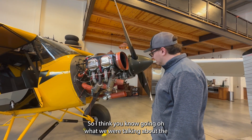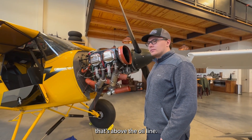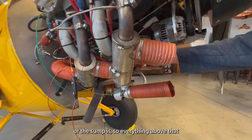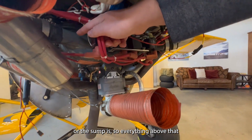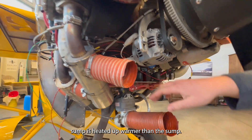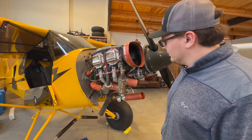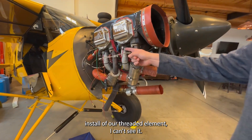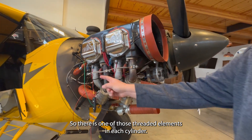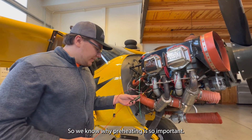The key differentiator for TANIS is that we get every item above the oil line heated warmer than the sump. The way we do that — if you point to the intake tube install of our threaded element — there is one of those threaded elements in each cylinder. So we know why preheating is so important.